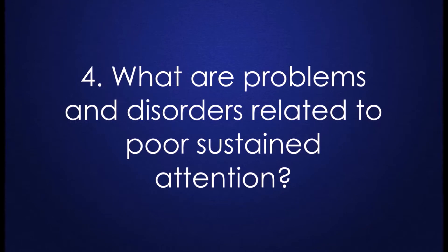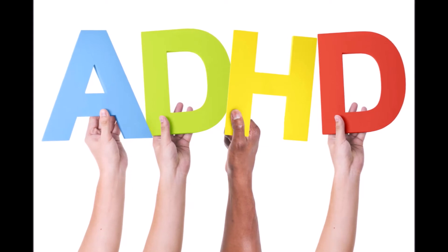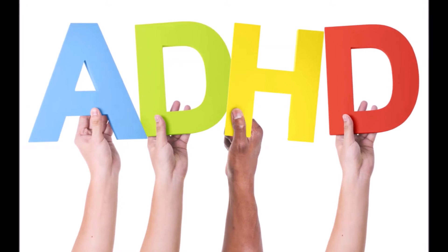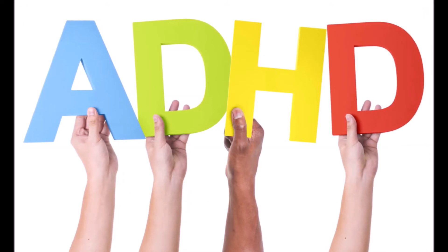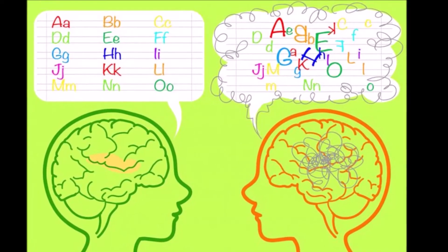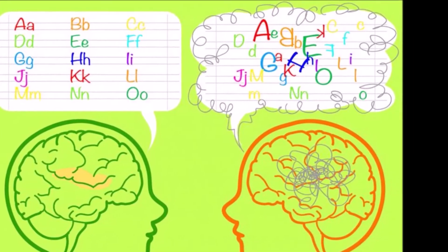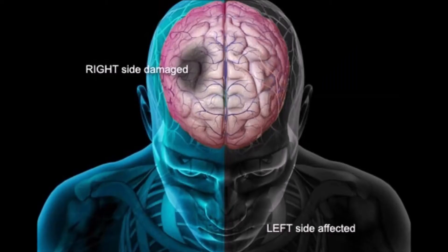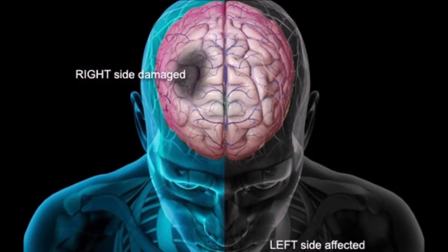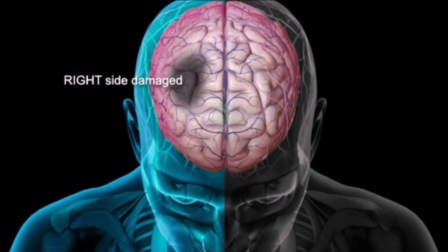What are problems and disorders related to poor sustained attention? Attention-deficit hyperactivity disorder or attention-deficit disorder may be the most well-known disorder whose main difficulty is sustained attention. Attentional disorders are also present in dyslexia, schizophrenia, Alzheimer's disease, or dementia in general. Finally, it's quite common to see poor sustained attention in people who have suffered brain damage, whether from a stroke or from chronic traumatic encephalopathy.